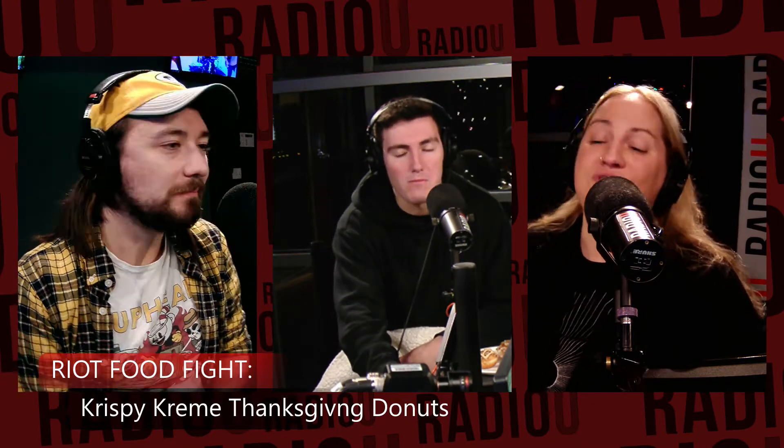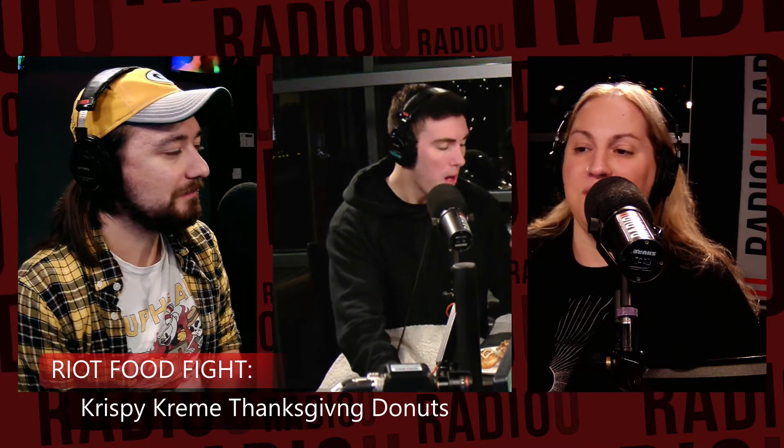Eat your turkey and tell us what the turkey face looks like. So the other ones are Pecan Pie, Cranberry Orange, and the Apple Pie.